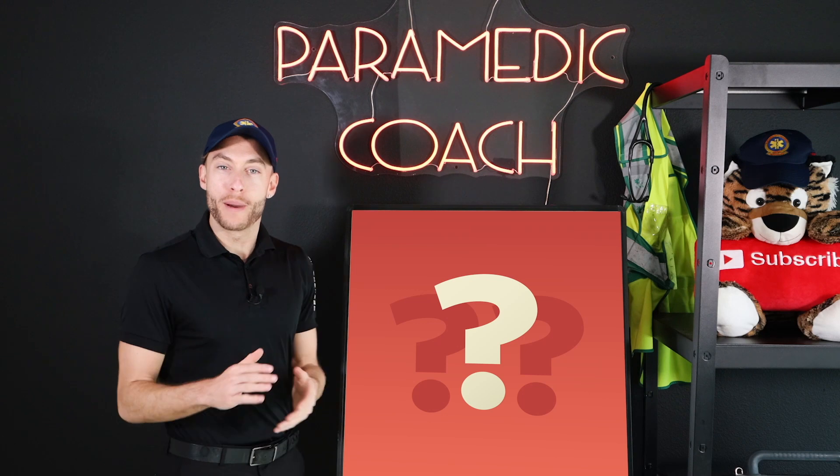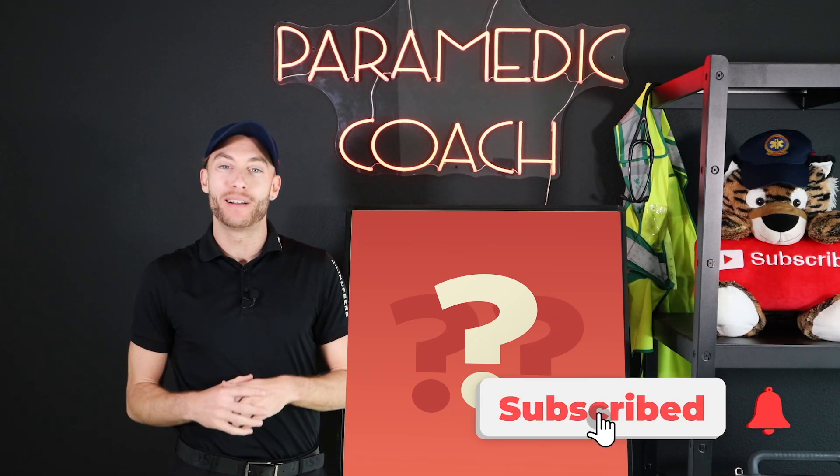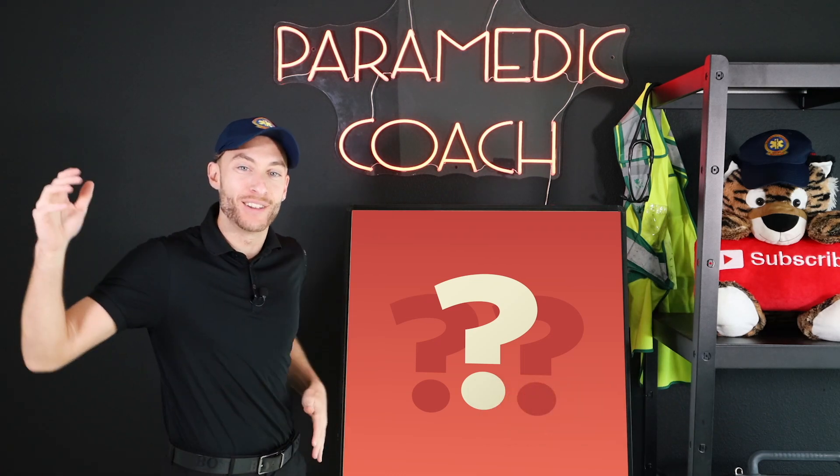Everyone, welcome to the channel. It is Paramedic Coach. Hit subscribe for the most EMS education content on YouTube.